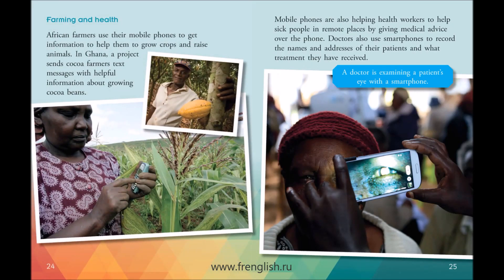African farmers use their mobile phones to get information to help them to grow crops and raise animals. In Ghana, a project sends cocoa farmers text messages with helpful information about growing cocoa beans. Mobile phones are also helping health workers to help sick people in remote places by giving medical advice over the phone.